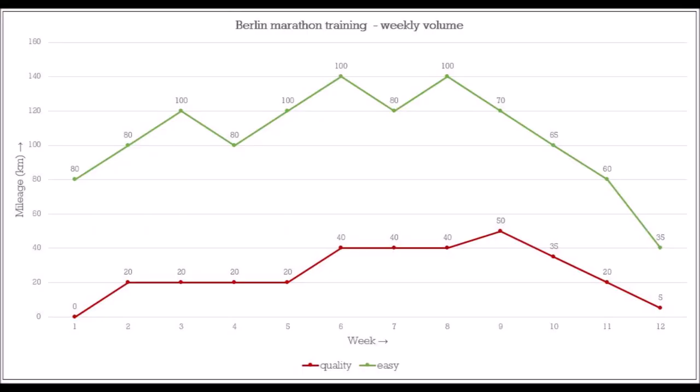I made a very nice weekly volume chart that you can see. Every week you can see the total volume and how much of that is easy running — that's the green line — and more quality running. Quality means marathon pace or faster, which in my case is approximately 3 minutes and 20 seconds per kilometer, and that will end up in a marathon time of approximately 2:21 to 2:22, somewhere in that range.